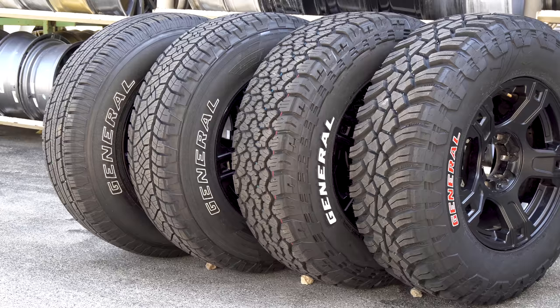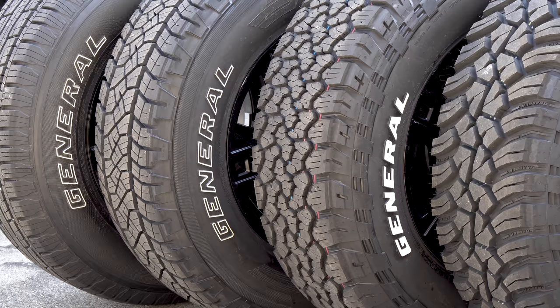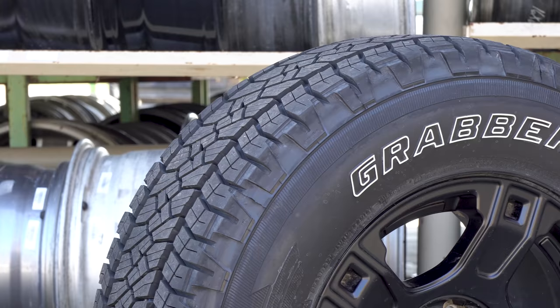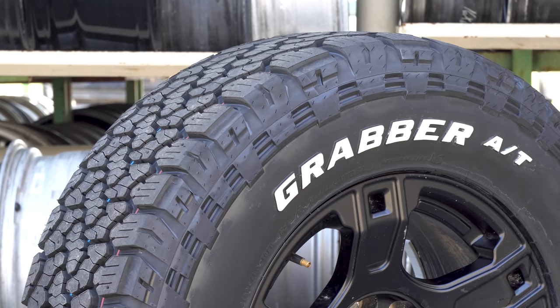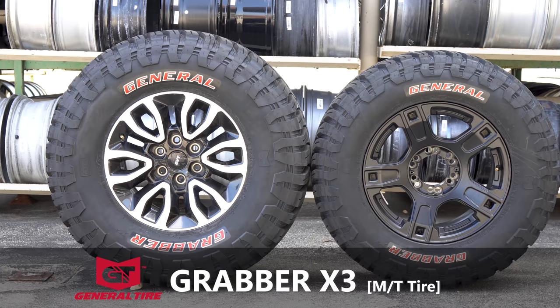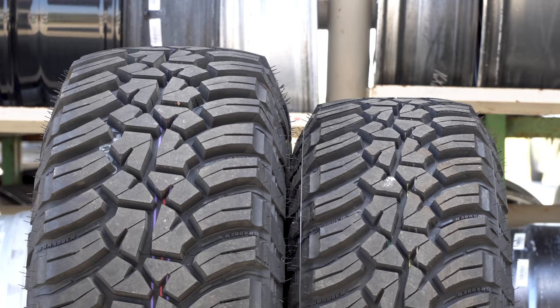To find out, I've teamed up with off-road specialist General Tire. We have four different types of tire to test in two sizes, all in the same 265/70 R17. The General Grabber HTS60 is the most on-road biased tire, the Grabber APT is a mild all-terrain, the Grabber ATX is General's latest aggressive all-terrain with a blockier tread pattern, and finally the General Grabber X3 is the heavily constructed mud terrain tire.